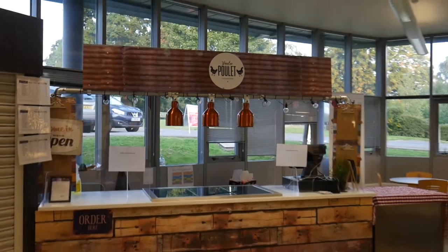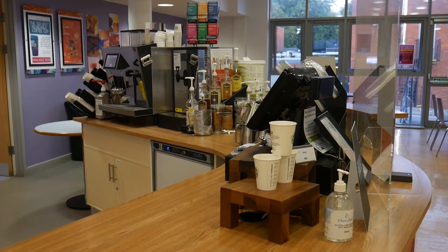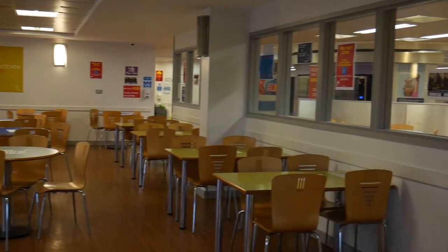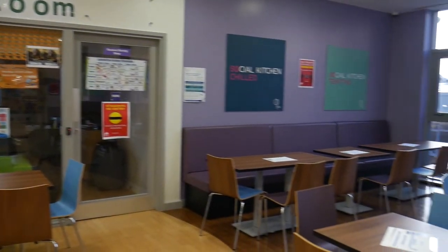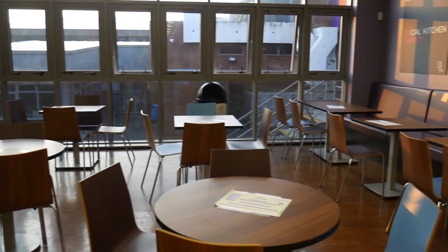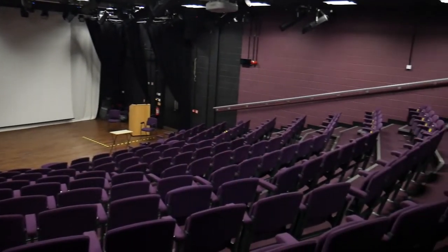This is the refectory where staff and students can go to purchase a range of hot and cold food and catch up with friends. The main lecture theatre is used for visiting speakers as well as music and drama performances.